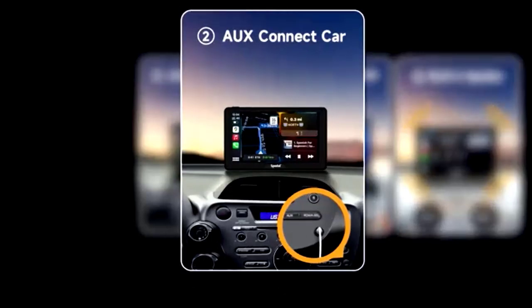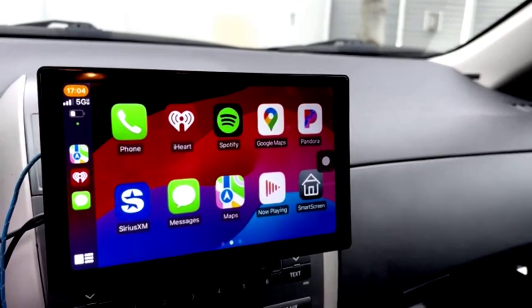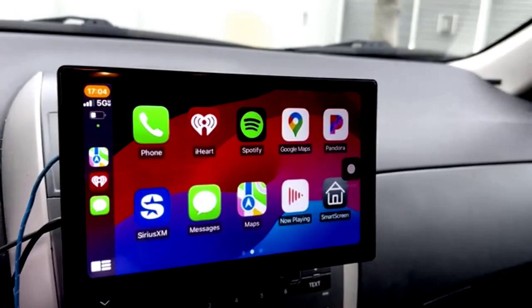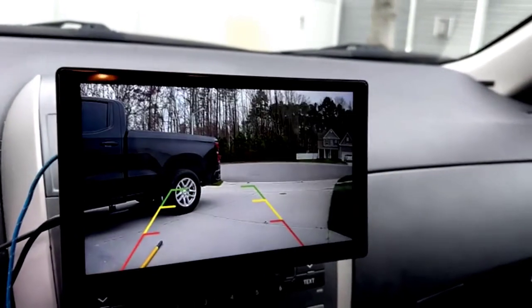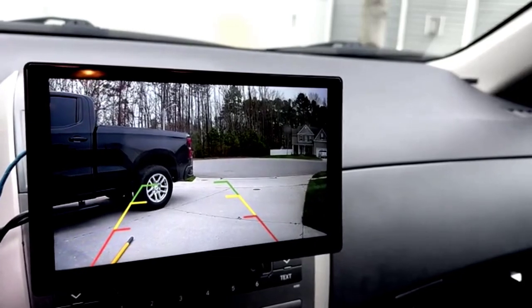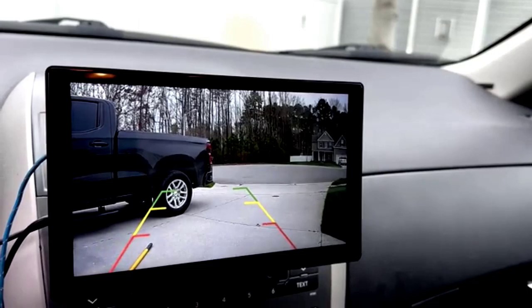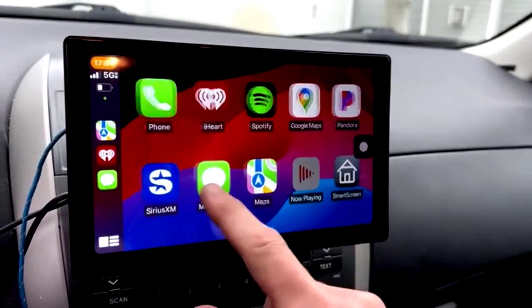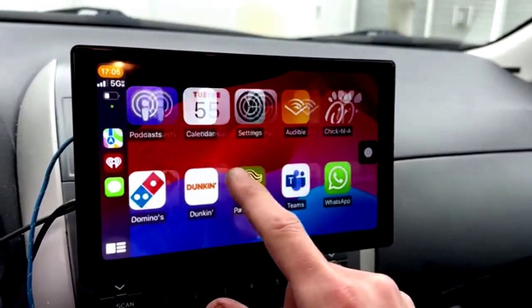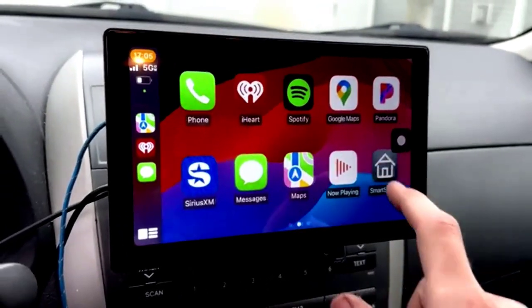Plus, the built-in Wi-Fi GPS navigation ensures you'll never get lost again, even in the most confusing intersections. The stereo also supports Bluetooth, so you can enjoy crystal-clear calls and music streaming. With FM-RDS, you can catch up on the latest hits or news, and the USB support allows for easy media playback. Add a backup camera for extra safety, and don't forget the steering wheel control feature for convenient access without taking your hands off the wheel.